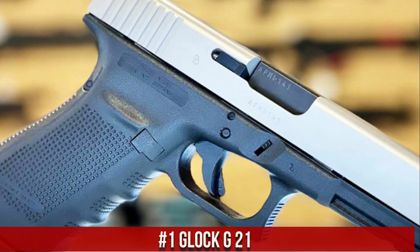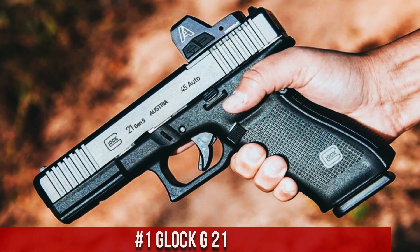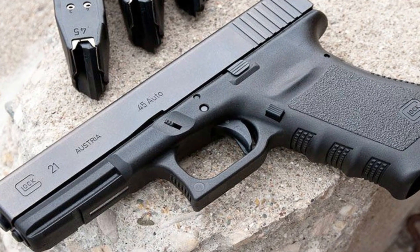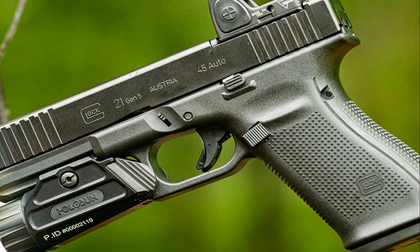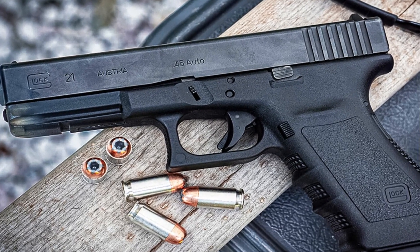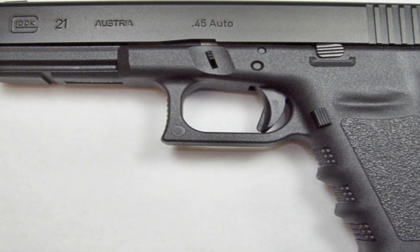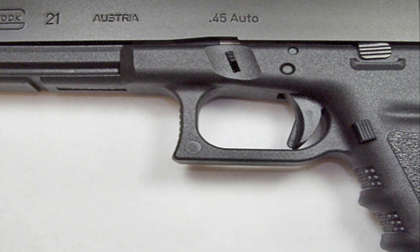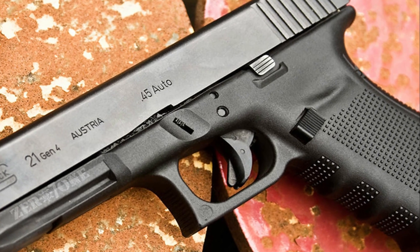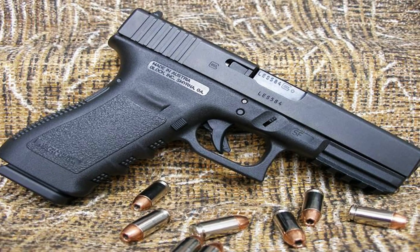Number 1: Glock G21. A semi-automatic pistol chambered in .45 ACP, known for its reliability and simplicity. The G21 is a popular choice among law enforcement and civilian shooters alike. With a 4.6-inch barrel and a 13-round magazine capacity, it offers a balance of accuracy and firepower. The G21 features Glock's signature polymer frame, making it lightweight and durable. Its low-bore axis and ergonomic grip contribute to improved control and recoil management. The pistol also incorporates Glock's safe-action system, providing consistent trigger pull and three independent safeties, making it a trusted and proven firearm for self-defense, duty use, or sport shooting.